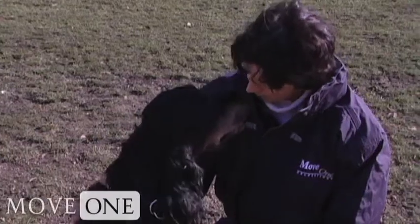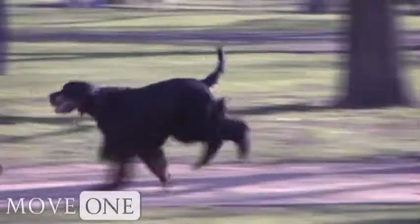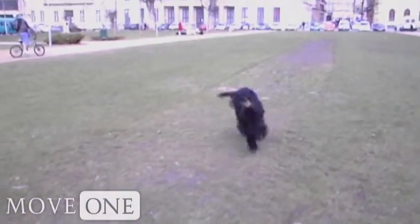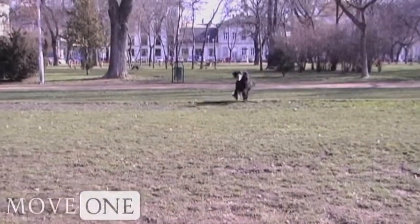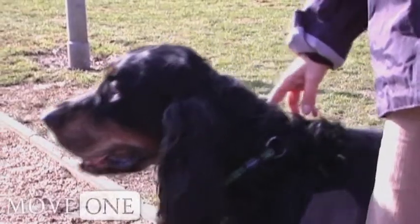Now, the pet when we bought her was two months old, and therefore we couldn't vaccinate her or do anything. We had to wait until the dog was four months old for the first vaccine, then another month, then another month. So basically, we got the dog only when she was six months old.